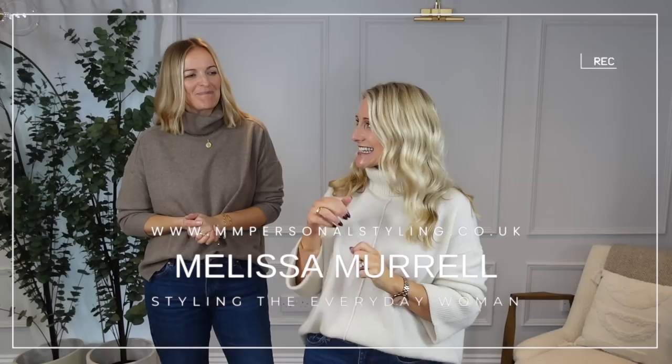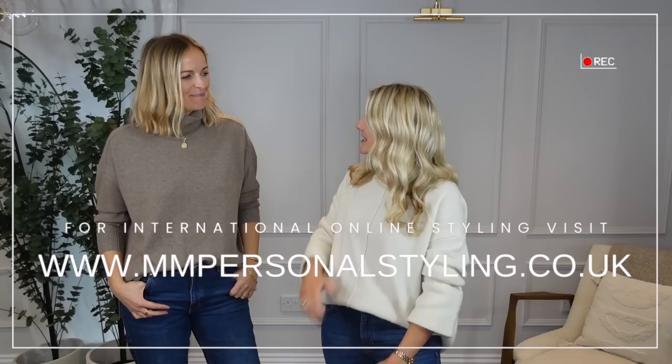Hello everybody, welcome back to my channel — slightly different today, I've dragged her on after two years. This is Claire. She has been made to do it quite frankly, and the reason I've made her do it is because she's such a brilliant stylist, as everybody out there who has used her online knows. Hopefully you'll be seeing a lot more of her.